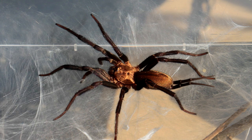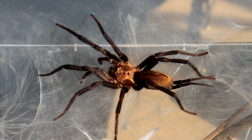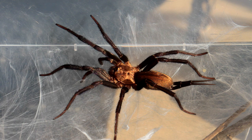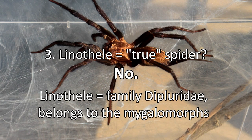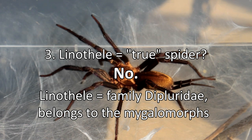The third misconception — that these are true spiders — is also not true. The name 'true spiders' for the Araneomorph spiders is really unfortunate, in my opinion, because it sort of implies that the others are, what, fake spiders? That's of course not true. There are simply two different kinds of spiders, and one of them is called true spiders in English, which is sort of misleading. So these are not Araneomorph spiders — these are Mygalomorph spiders, closely related to tarantulas, funnel-web spiders, and some other families.